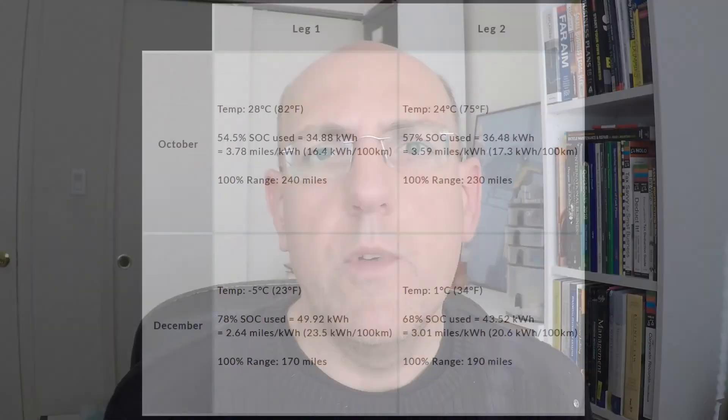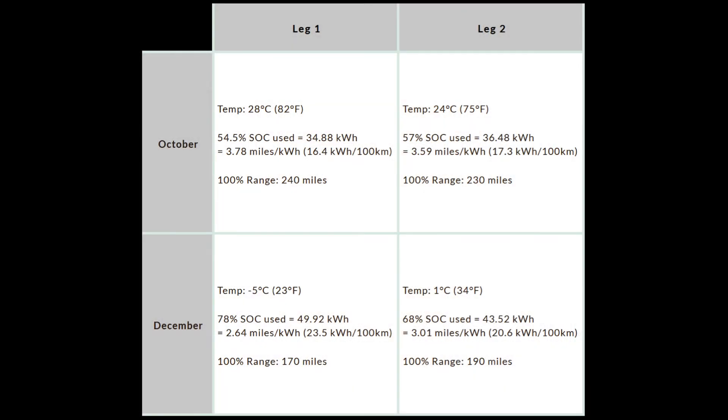On the first leg from Roswell to Santa Rosa, on the warm day I got 3.78 miles per kilowatt hour — calculated to a full 100% battery, that equals about 240 miles of range. On the cold day, 2.64 miles per kilowatt hour equals only about 170 miles for a full battery. So we're losing about 70 miles of range on a full battery just because of cold outside temperature and a cold battery.